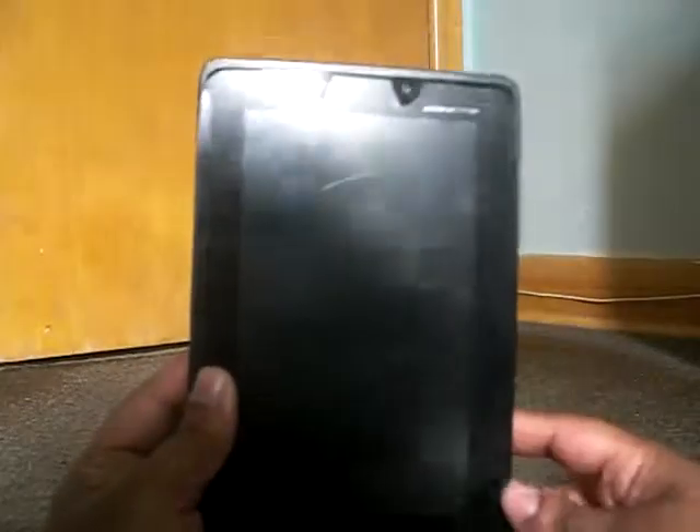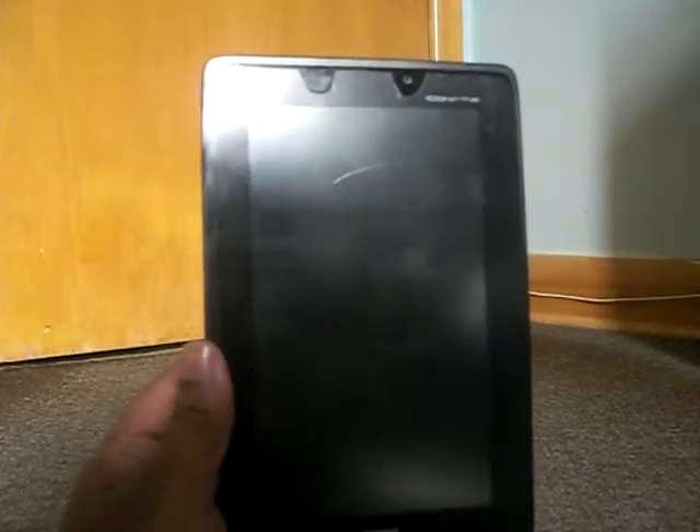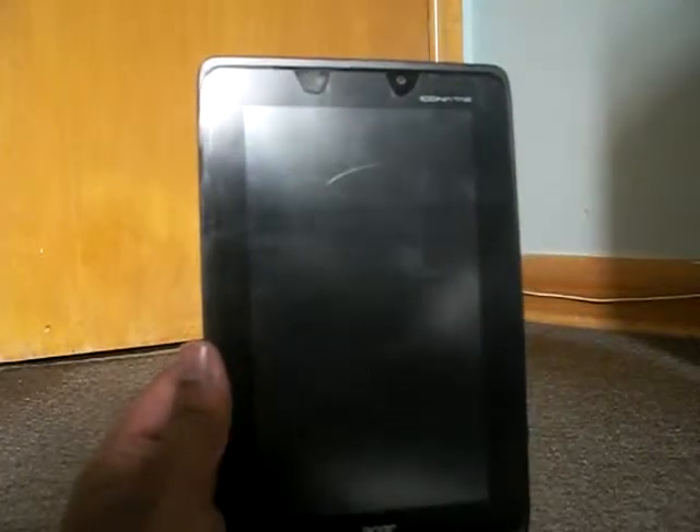Hi everyone, this is Masterpiece Convoy back with my review on the Acer Iconic Tablet. The first thing that I am going to show is the 360 degrees of the Acer Iconic Tablet.